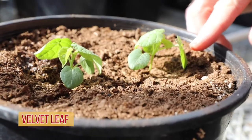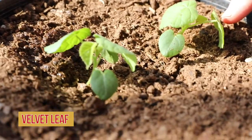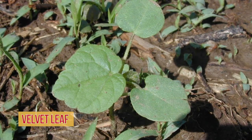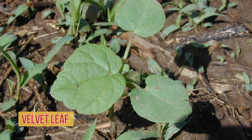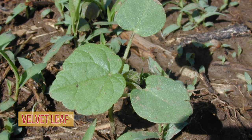Velvetleaf — this could be the state flower of Iowa, especially 30 years ago — typically begins emerging one or two weeks after giant ragweed, right about the time farmers get into the field. The majority of velvetleaf emerges after we've planted the crop, and then it continues to emerge for another two or three weeks, so we probably get the bulk of the emergence in a three to four week period.